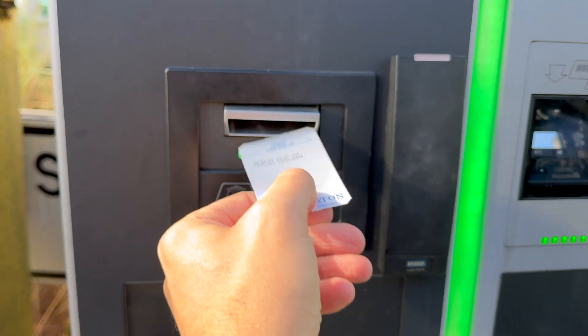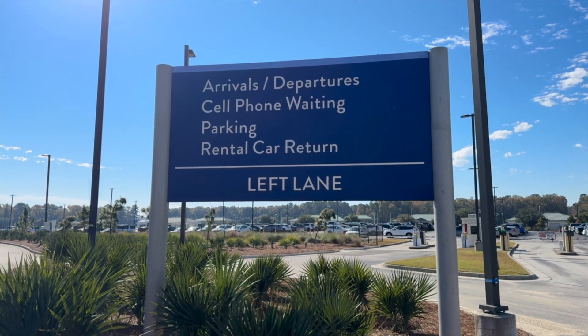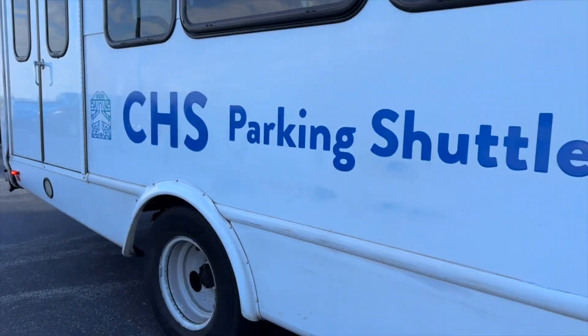Make sure you budget parking into your schedule. Spaces will be at a premium, but if you have to use the remote overflow lot, complimentary shuttles will get you to the terminal.